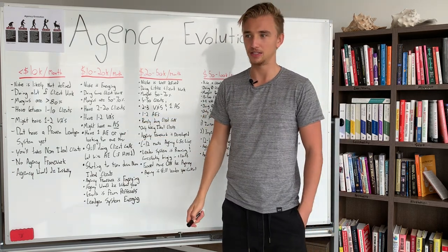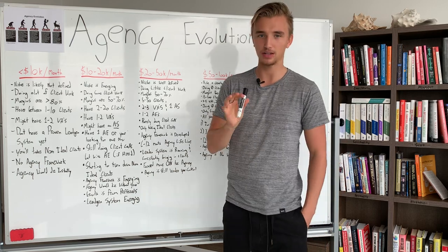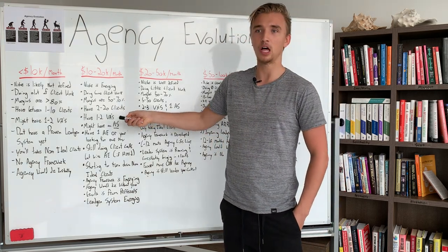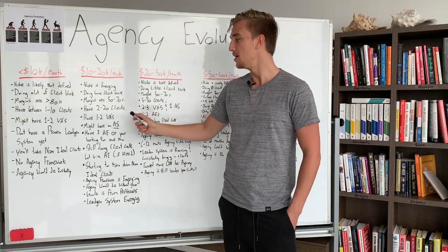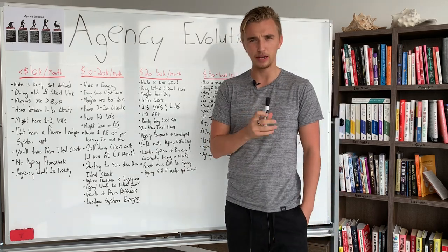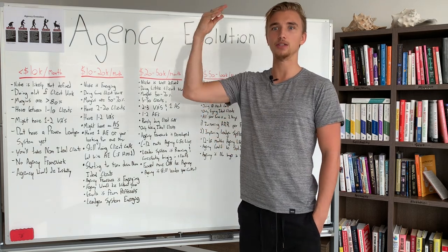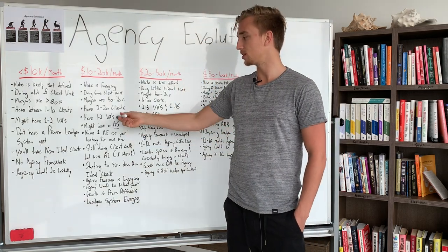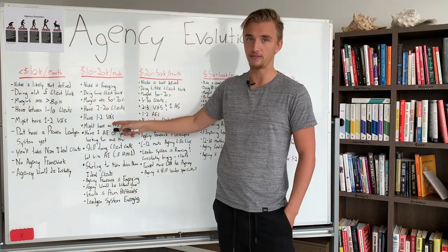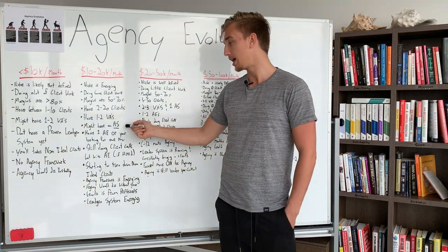The automation specialist is the most legendary hire you can make in an agency. They are basically developers that specialize in certain skills — kind of like a virtual assistant developer that can build software very rapidly and cheaply to automate a lot of monotonous tasks. In my agency when I was doing about $16,000–$18,000 per month, I hired a virtual assistant who had skills in automation. I gave her some tasks, she automated them, and it blew my mind — it opened me up to what was possible. An automation specialist increases the maximum capacity of your VAs by 2–5x depending on how much monotonous work is in your agency.